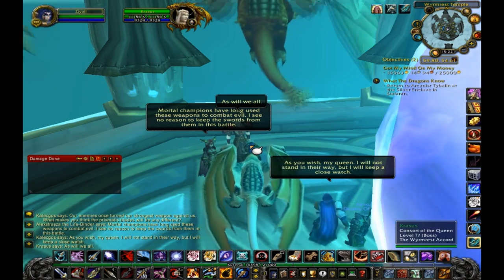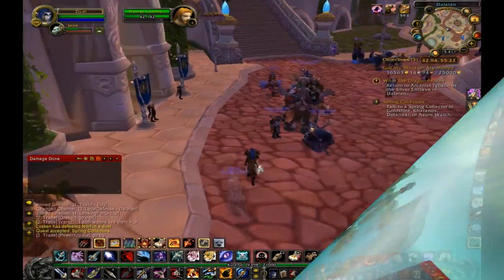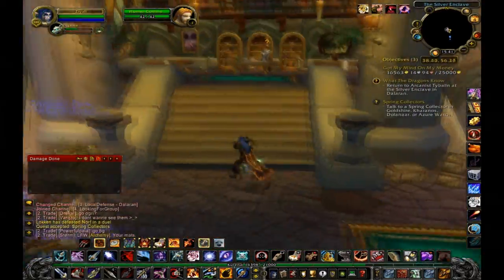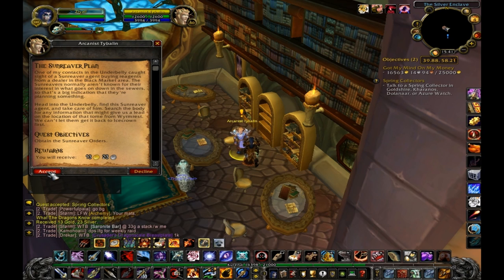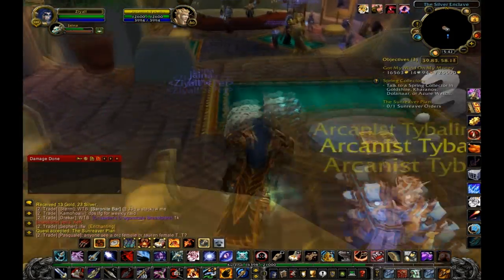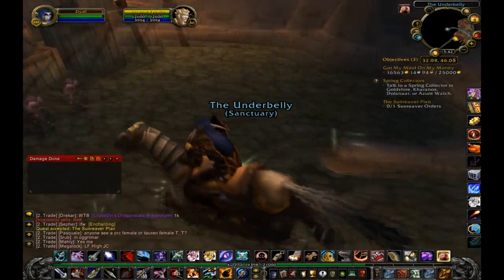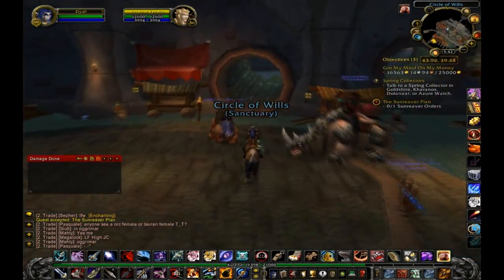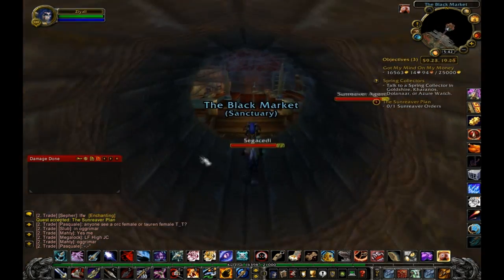I know it's part of the economy of the game and we need it to keep things flowing, but there's a difference between selling some cloth or enchanting materials for a couple hundred gold versus selling one item — that may have been ninja'd — for 12,000 gold. I'm not a huge fan of that. Maybe it's just my nature, or maybe it's jealousy because I didn't find it myself.